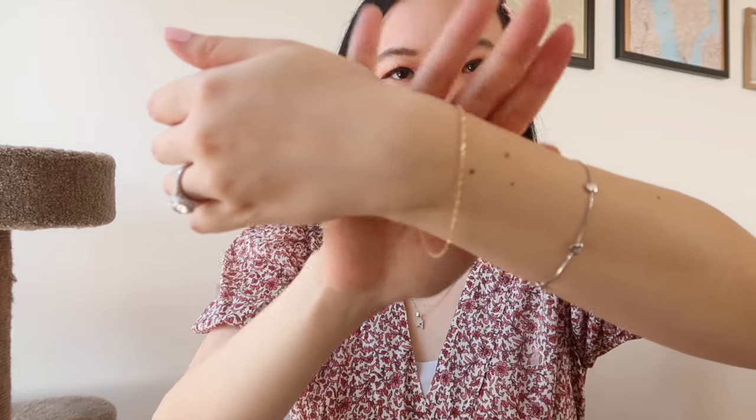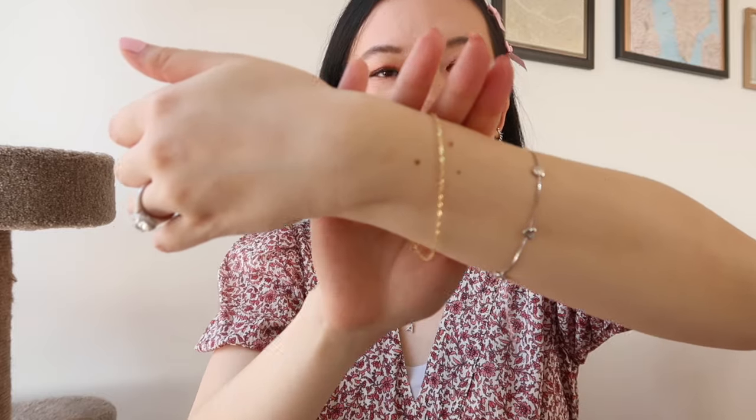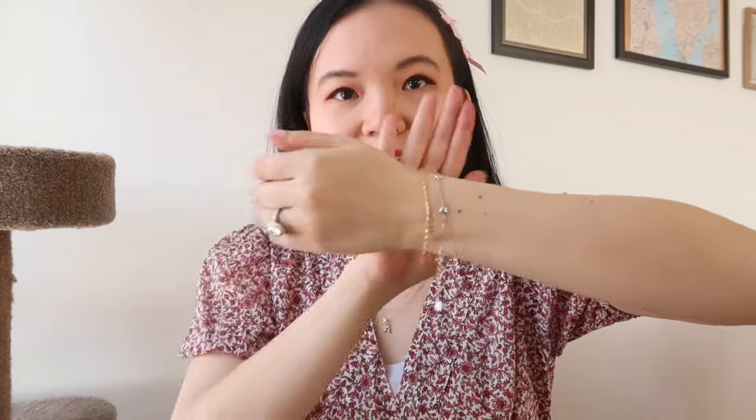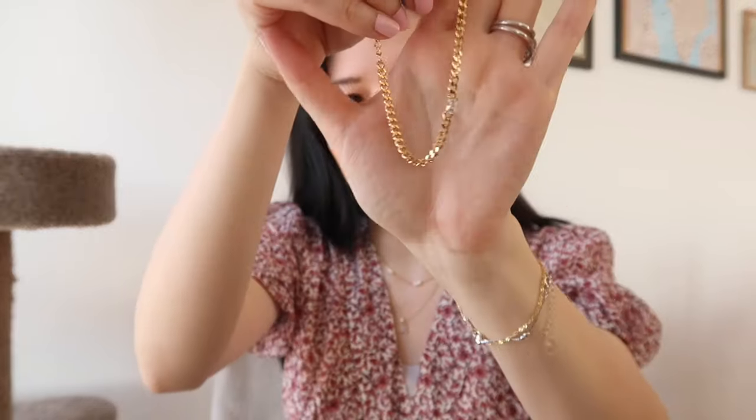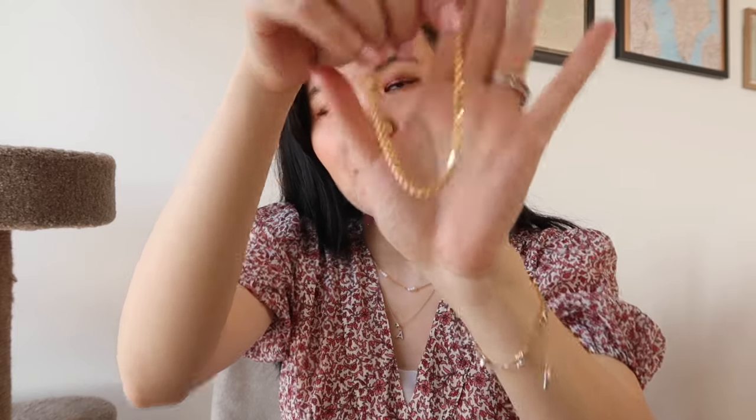A couple more pieces — both bracelets. First is a very simple dainty gold bracelet that reminds me of Catbird's welded-on bracelet. It's very dainty but also shiny and goes well with pretty much any other bracelet because it's such a great layering piece. To build out my bracelet stack, I also have a more statement one with a cubic zirconia stone in the middle.